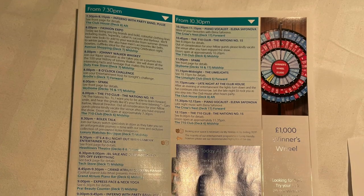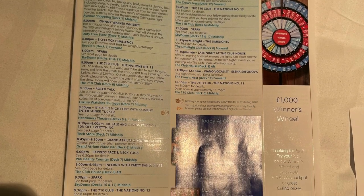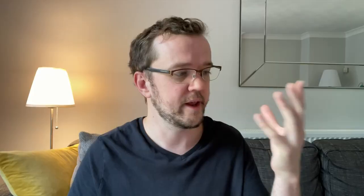The next tip is to photograph the newsletter. Every single day you get a newsletter or program left outside your cabin telling you what's going on throughout the ship — comedians, bands, all kinds of entertainment and activities. On Iona this program is absolutely loaded and it's hard to remember all the times and events. So if you're heading out for the evening, just grab your phone and take a quick photo so you can check it on the go rather than carry the whole program around.